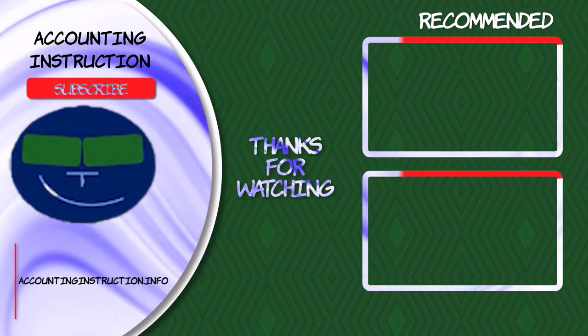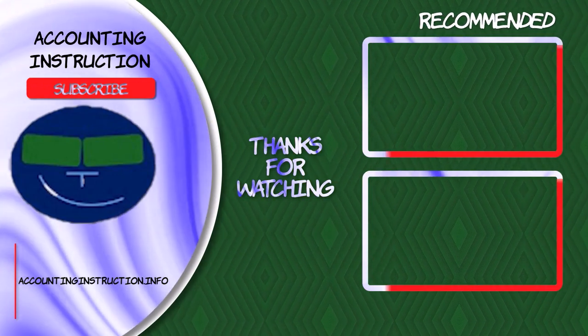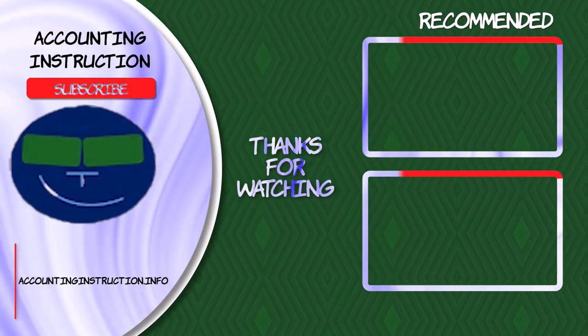Thanks for joining us. We'll see you next time. Bye-bye.